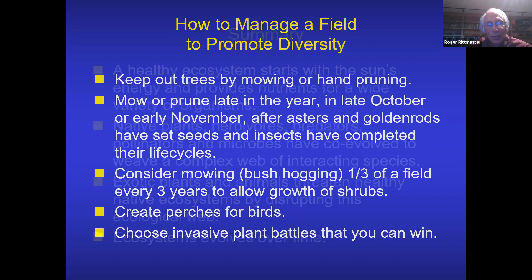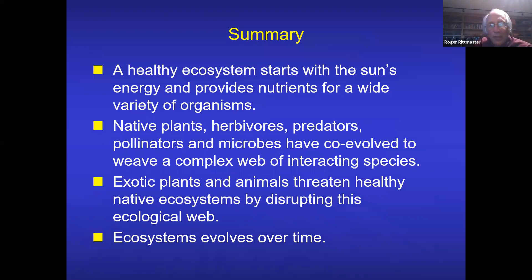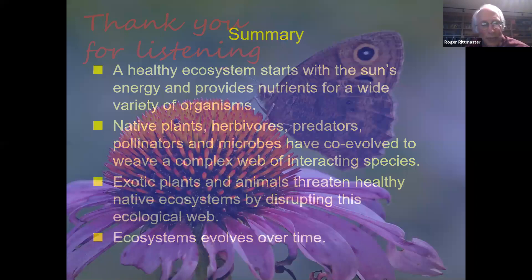In summary: a healthy ecosystem starts with the sun's energy and provides nutrients for a wide variety of organisms — plants, herbivores, predators, pollinators, microbes — all co-evolved, creating a complex web of interacting species. If those species are native, they've formed an equilibrium in the environment. Exotic plants and animals threaten healthy native ecosystems by disrupting this ecological web, and these ecosystems evolve over time. Thank you for listening — I'd be happy to answer any questions.